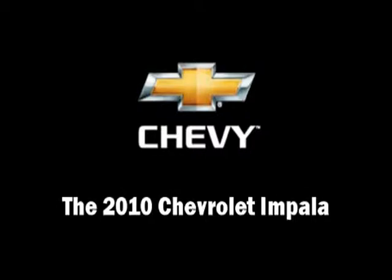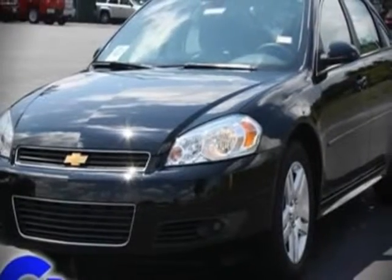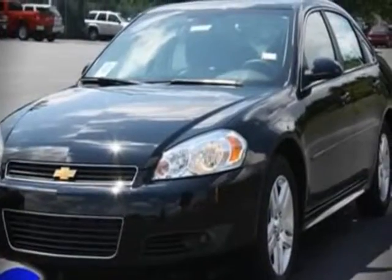The 2010 Chevrolet Impala. This four-door sedan provides a satisfying ride for all passengers.